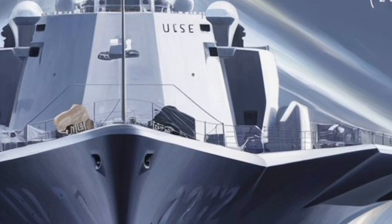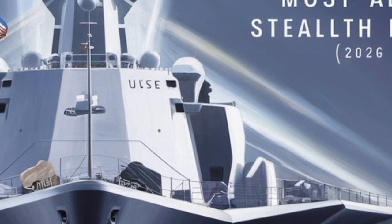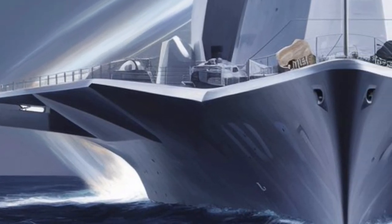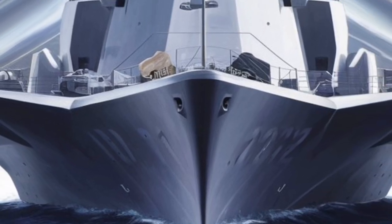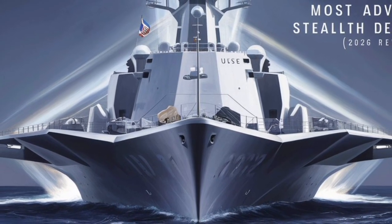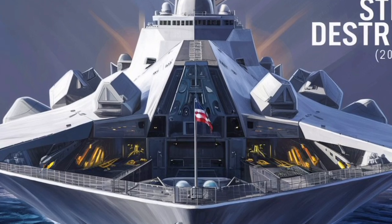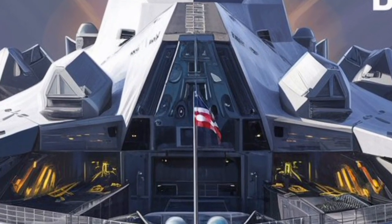For close-in defense, the Zumwalt integrates advanced radar-guided guns and missile systems, while a suite of electronic warfare systems provides protection against enemy sensors and missiles. The Dual-Band Radar (DBR) system, which combines X-band and S-band radar functions, provides long-range air and surface detection even in adverse weather or heavy clutter environments. This gives the Zumwalt an unmatched ability to detect and track multiple targets simultaneously — from aircraft and missiles to small surface vessels. The radar's stealth integration within the ship's structure further enhances survivability by avoiding large exposed antennas.